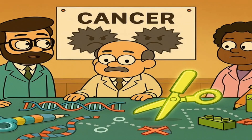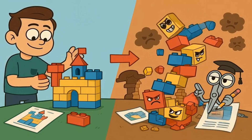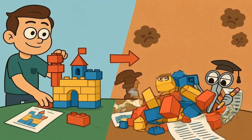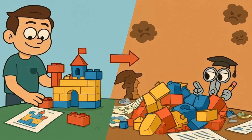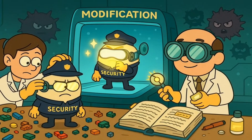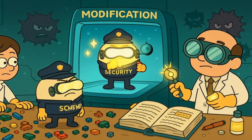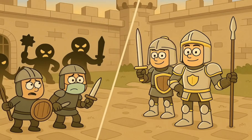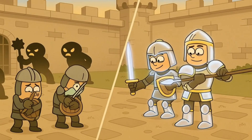Scientists are also working on using gene editing to fight cancer. Cancer happens when cells in your body start growing and multiplying when they're not supposed to — kind of like if some Lego bricks decided to keep building themselves into a giant messy pile instead of following the castle instructions. Some scientists are using gene editing to modify immune system cells, the body's natural security guards, to make them better at recognizing and destroying cancer cells.